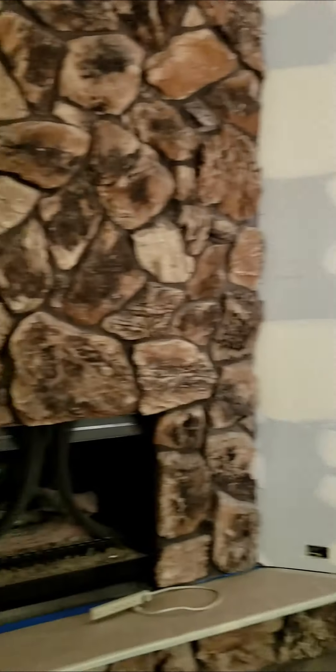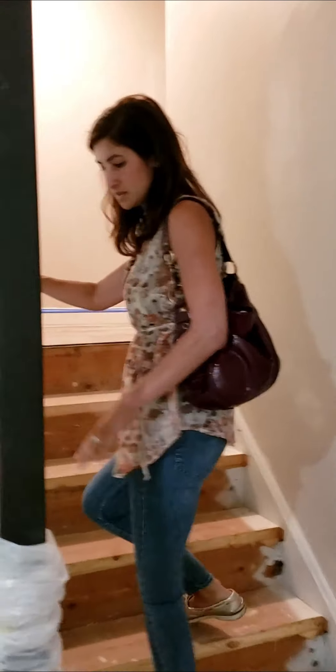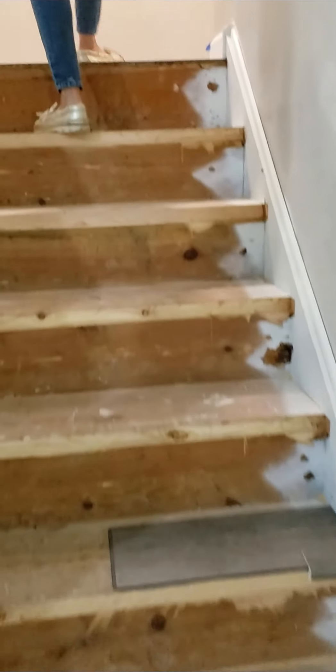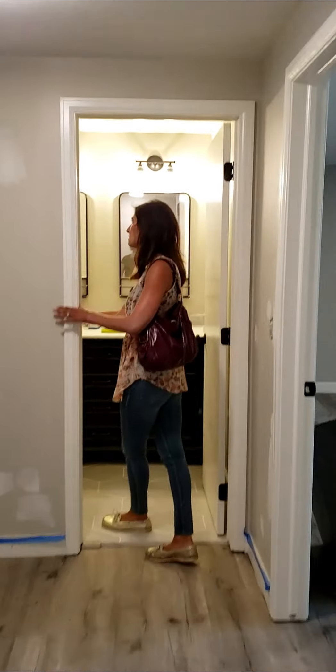We've got nice big windows which really bring the outdoor space in. Now we'll head upstairs — you can see the flooring is going to be carried onto the stairs as well, and we'll carry that flooring upstairs through the hallway into the master bathroom.